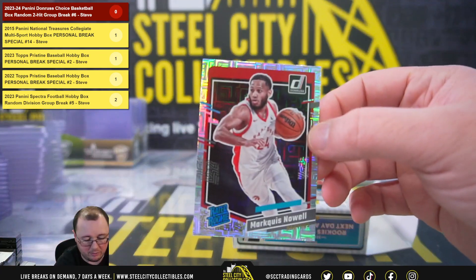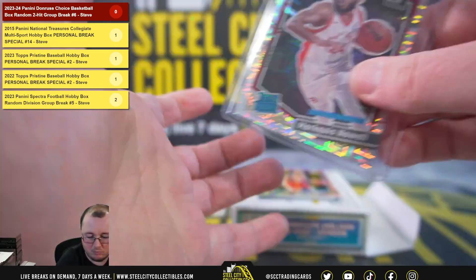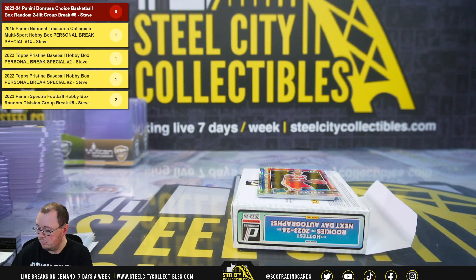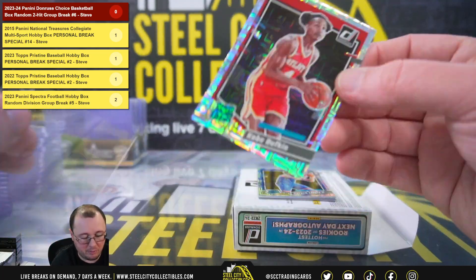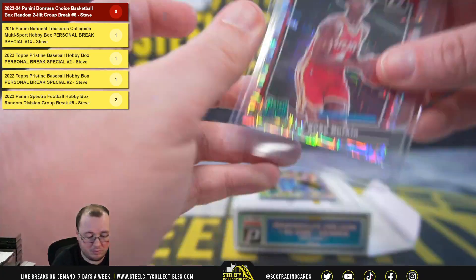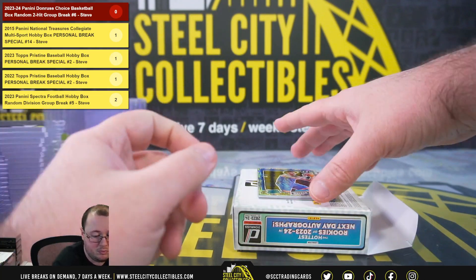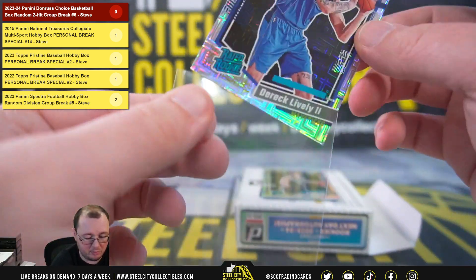Marquise Noel, rated rookie. Kobe Bufkin, rated rookie. Derrick Lively, rated rookie.